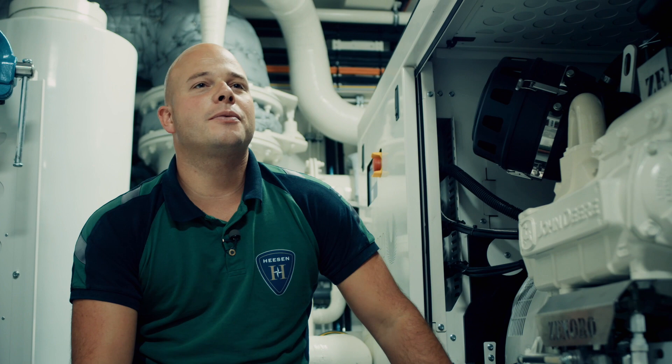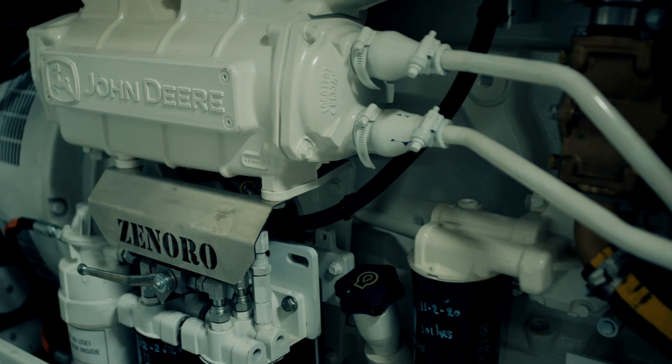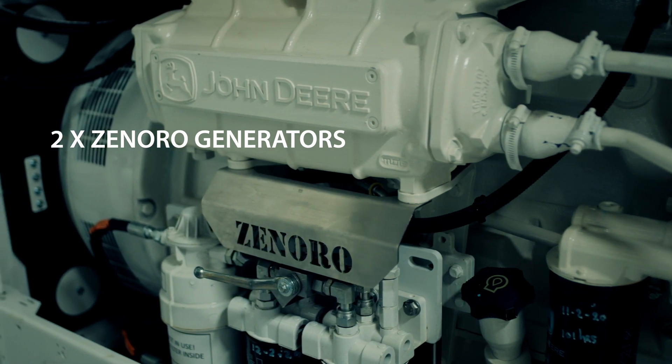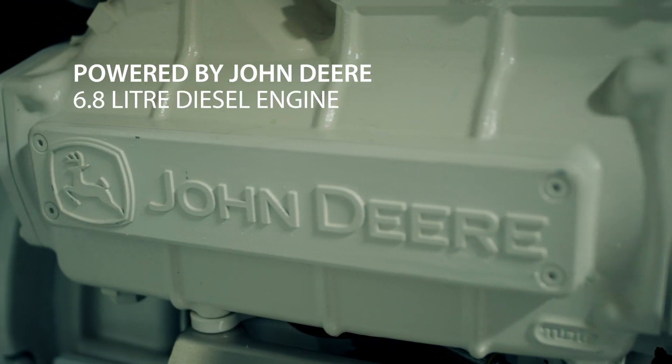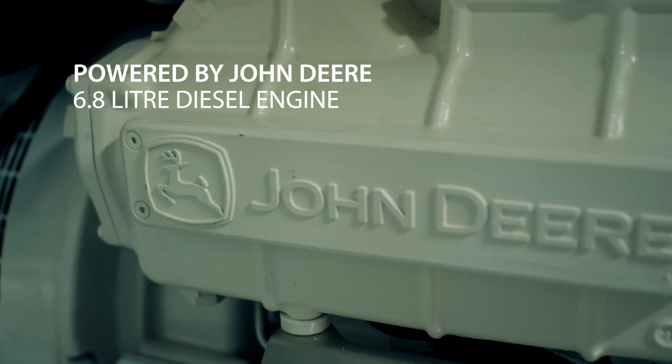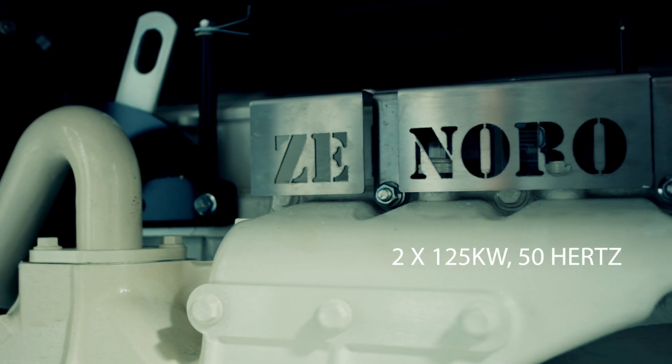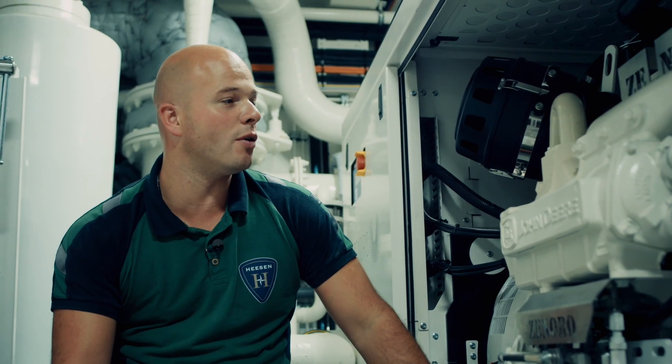On board we have two Xenoro generators producing each 125 kilowatts of electric power. The generators are powered by a John Deere 6.8 liter diesel engine and they can produce 125 kilowatts of electric power, which you need when you go from the shore to open sea.